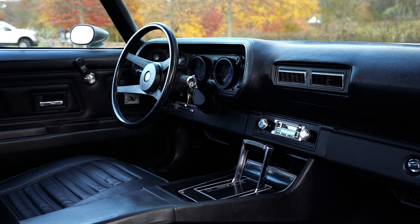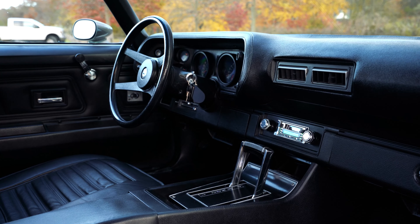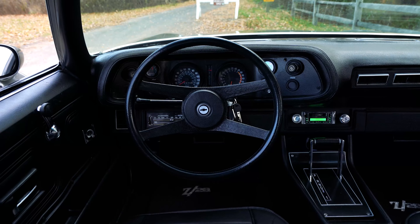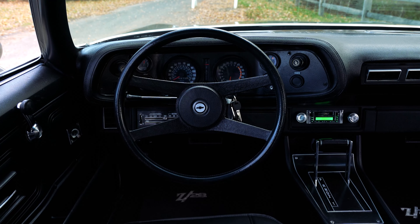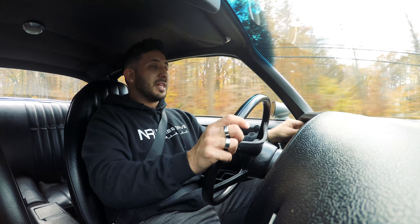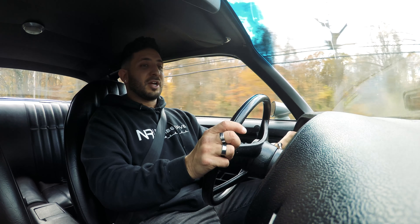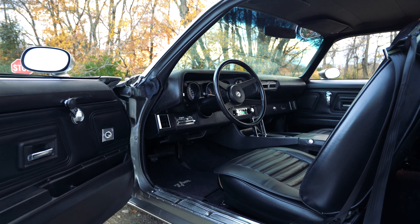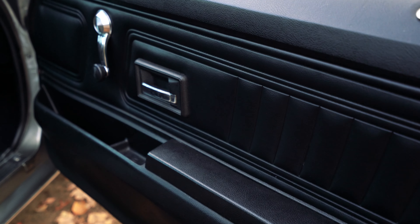Moving to the interior, it is super simple, super clean, and definitely a well-preserved and well-restored vehicle. Starting at the dash — super smooth, no cracks, no crevices. The dash is super factory and very easy to use. Everything is functional: you pull the headlight knobs, the dimming switch, the wipers, the lighter, and even a working horn.